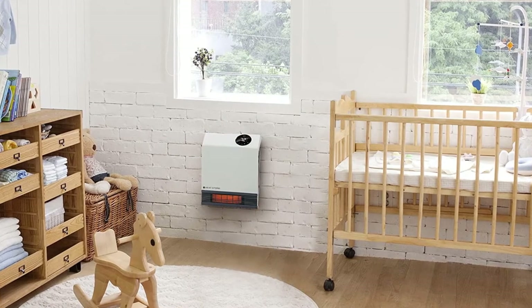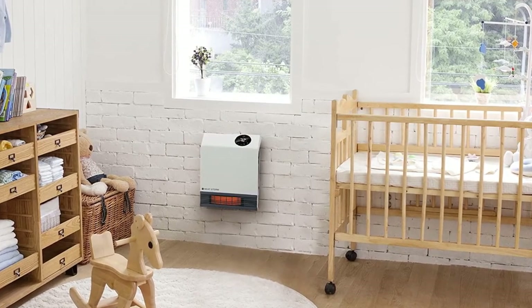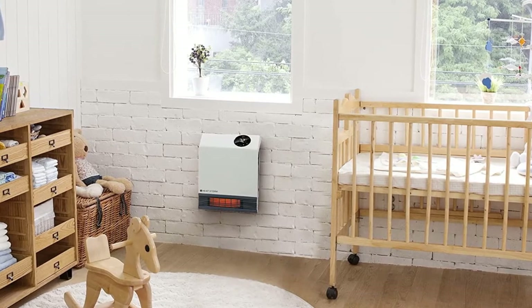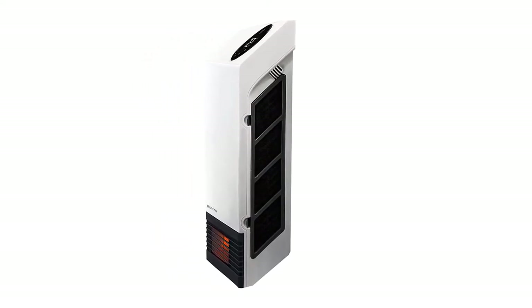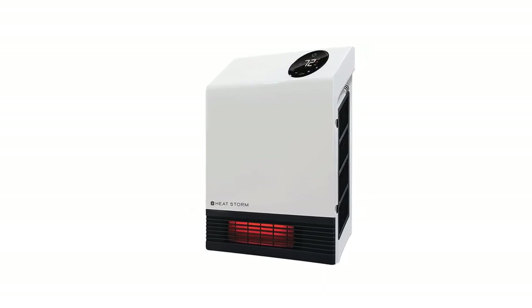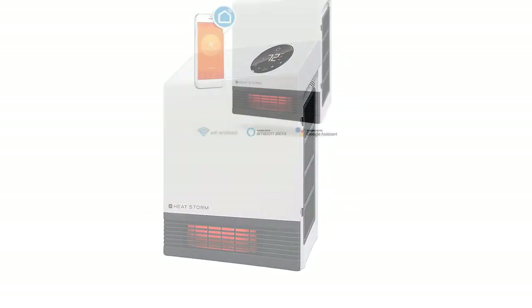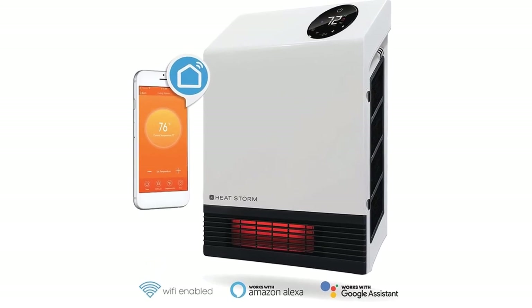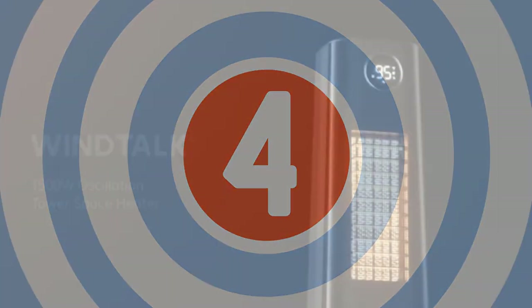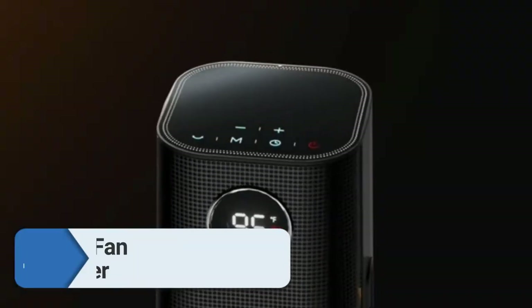As a supplemental heat source, the Heatstorm HS1000 can suffice for rooms up to 500 square feet. Its Wi-Fi connectivity lets you control the unit via a dedicated mobile app, which includes custom temperature settings, scheduled performance, a timer feature, and direct voice commands via Alexa or Google Home. It is also child-friendly, as the front grills are safe to touch.